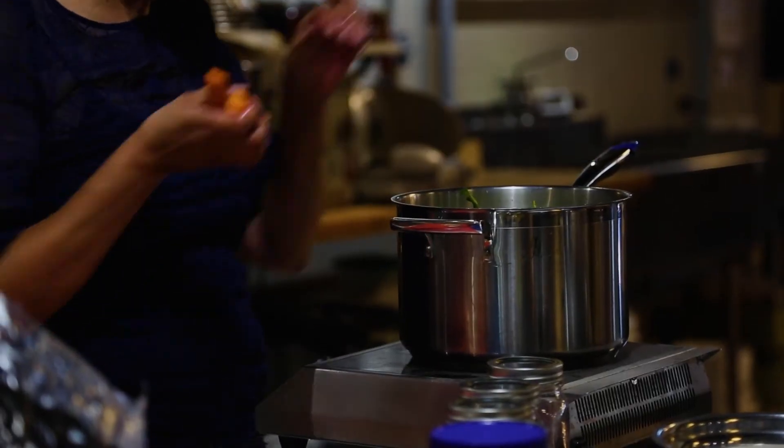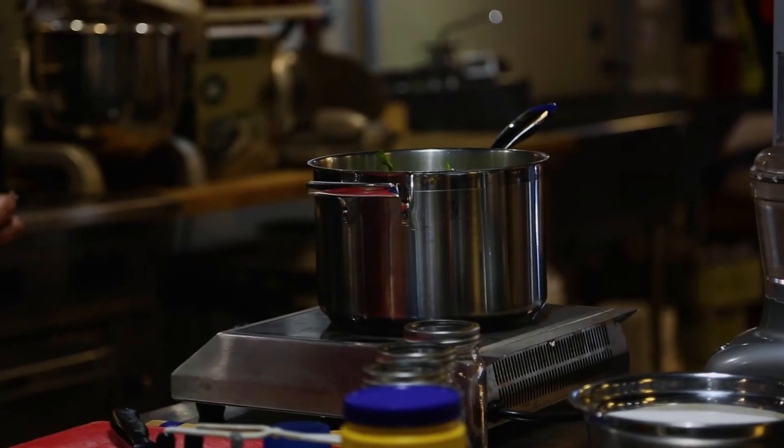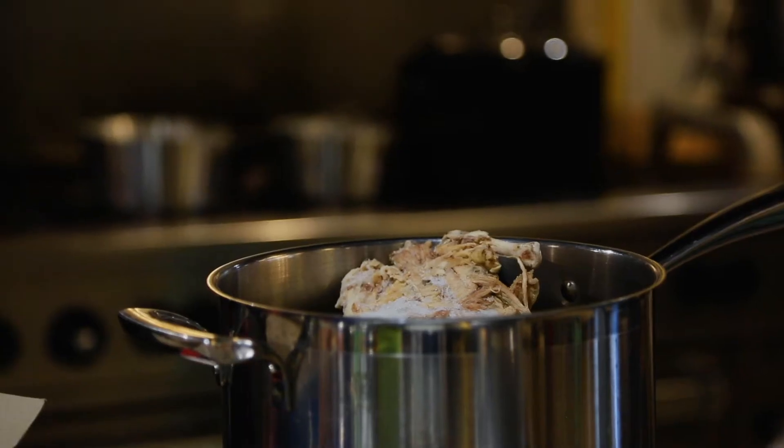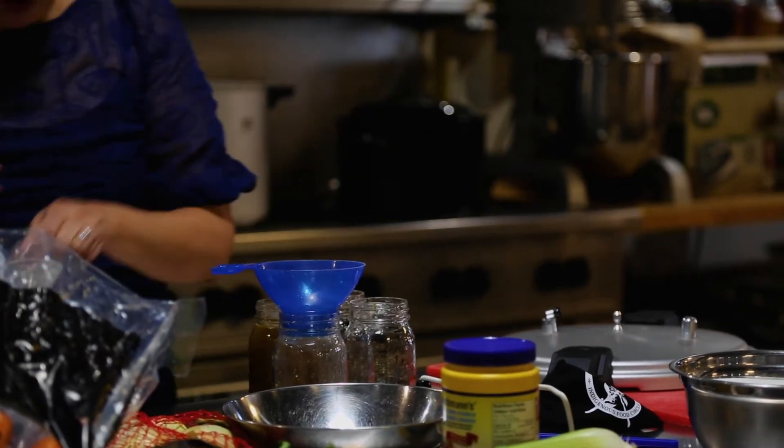We let that boil until we could see the colour change, and then added it to glass jars to be put into a pressure canner where it can continue to boil and fully seal so they can be stored for years.